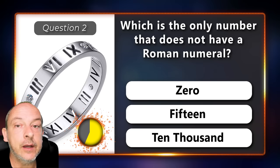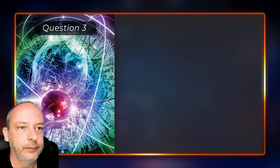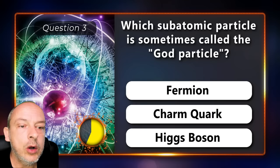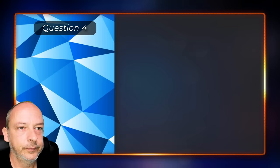Which is the only number that does not have a Roman numeral — is it zero, fifteen, or ten thousand? Zero. Which subatomic particle is sometimes called the 'god particle' — is it the thermion, charm quark, or a Higgs boson? It is the Higgs boson.